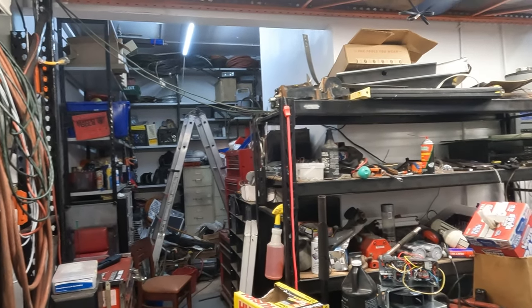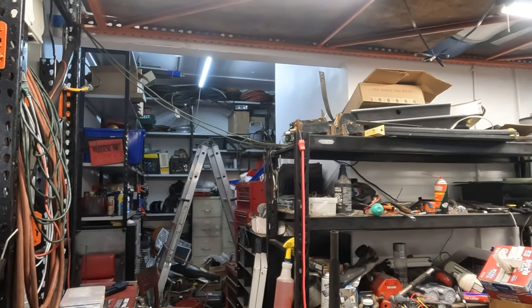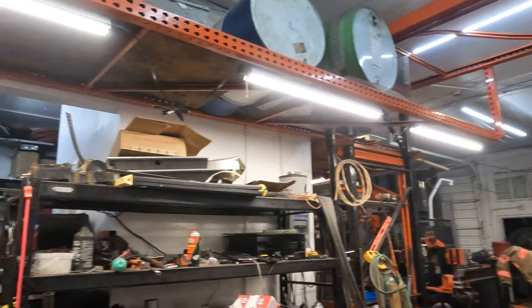Today on Project Shop, it's about 4:30 in the morning on a Monday. I couldn't sleep, so I figured I'd start the week off by coming in here and doing a massive cleanup of the shop.